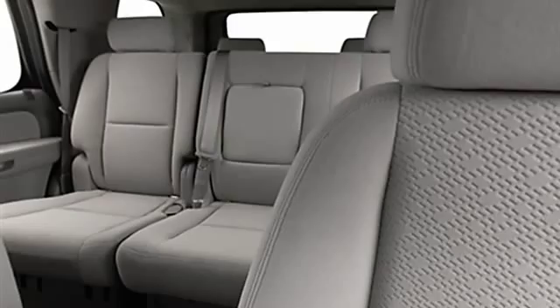Door pockets, trailer towing hitch, power driver's seat, rear center armrest, roof rack, privacy glass, power mirrors.